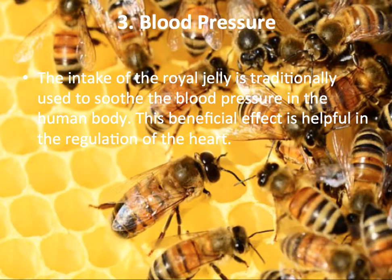Blood Pressure: The intake of Royal Jelly is traditionally used to soothe blood pressure. This has a beneficial effect on health and regulation of the heart.